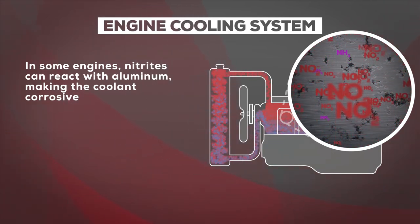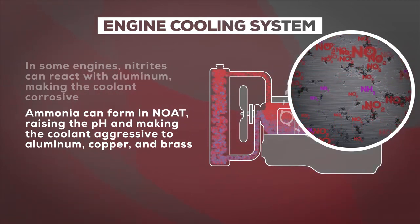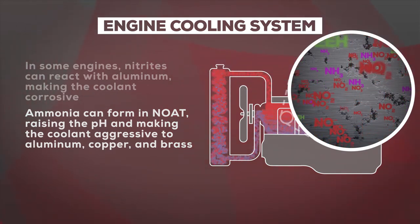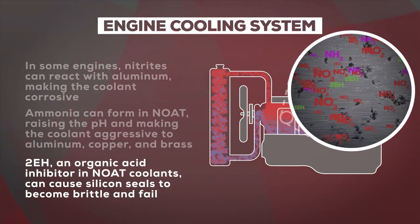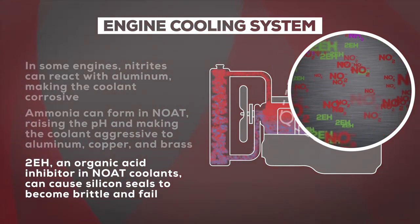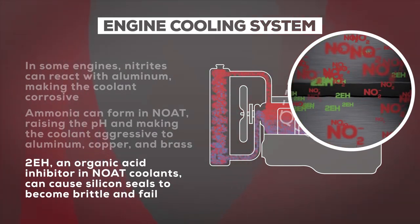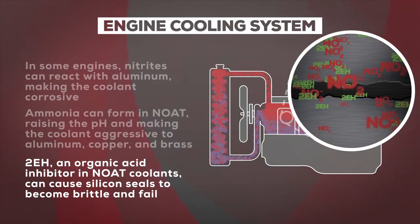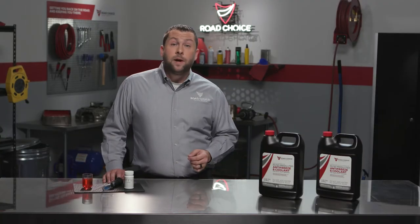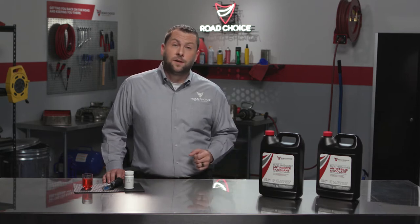In addition, ammonia can form in NOAT formulations, elevating the pH and causing the coolant to become aggressive to aluminum, copper, and brass engine components. NOAT coolant formulations include an organic acid inhibitor called 2EH that prevents corrosion of engine metals in the cooling system, but 2EH can cause silicone seals like gaskets and O-rings to become brittle and fail. These NOAT formulations end up requiring more maintenance and repairs, which is why we're seeing more OEMs switching to a nitrite-free OAT extended life coolant.